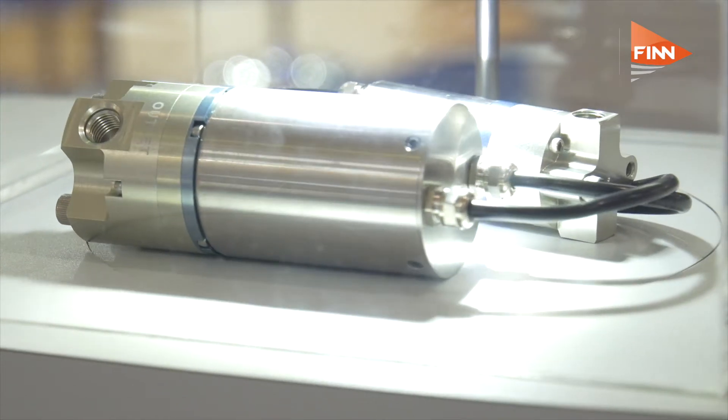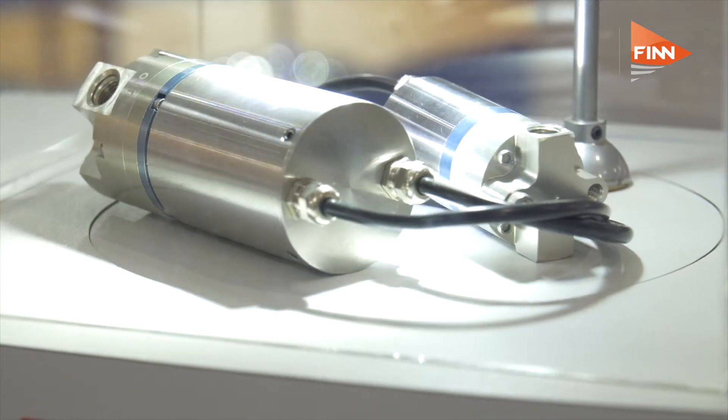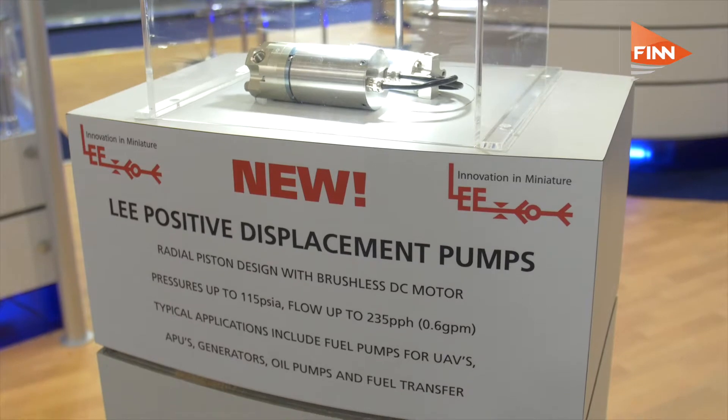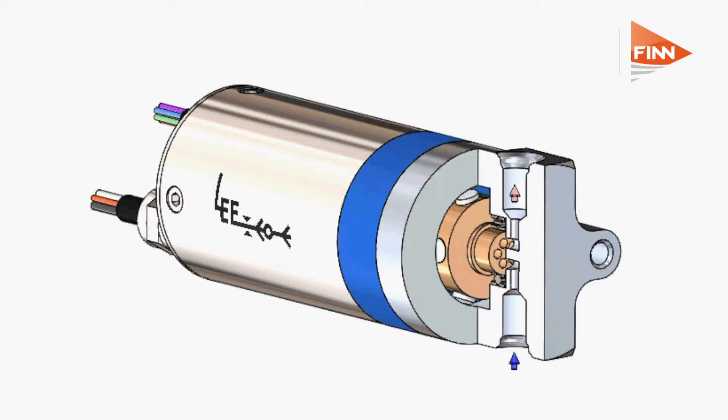And what are the other key benefits, besides this engine issue? The radial piston design is a more efficient design because the pistons are extended out to the housing race, so you don't get any losses of fluid from the exterior. Lee Company's expertise in miniature components has allowed us to minimize the distance between the piston and the rotor bore as they extend and retract, so we're not losing efficiency through there.